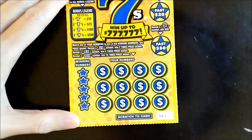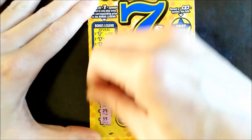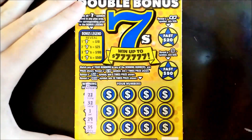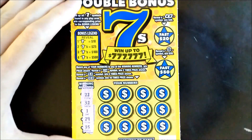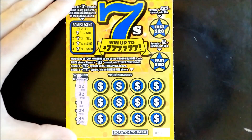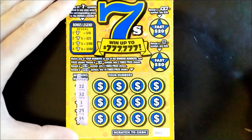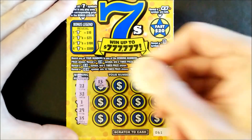Alright, next up — this is ticket number sixty-one. The winning numbers are 22, 32, 1, 29, and 35. There's that pesky number one — we could have used that on the last ticket. Good luck to us and good vibes.